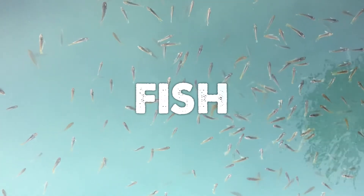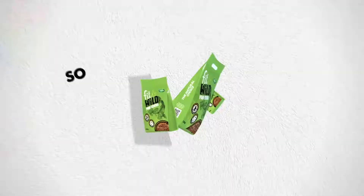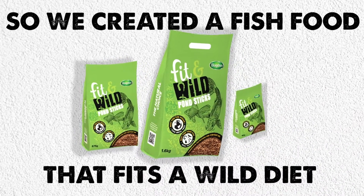In the wild, most pond fish eat insects and crustaceans. Not other fish. So we've created a fish food that fits a wild diet.